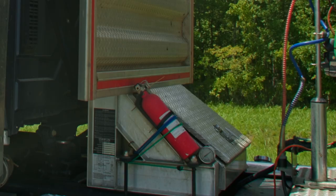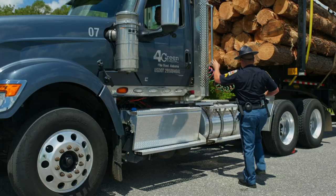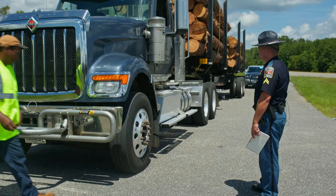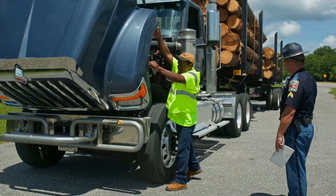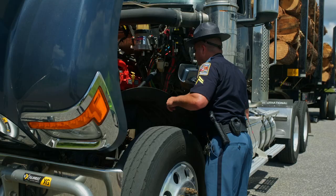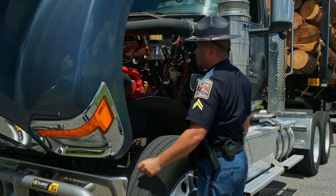At this point, I'll have the driver exit the vehicle and open the hood. Driver, come out here and open your hood for me. In this area we'll be looking for oil leaks, welds on the pitman arm, steering wheel lash, ensuring that all clamps are tight and fluid levels are good. We'll also check the same thing on the right side of the vehicle.